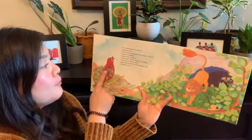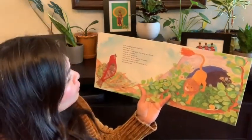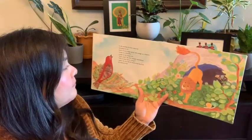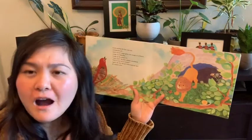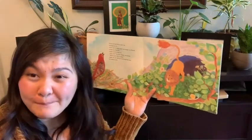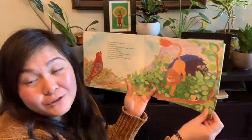'Lion, lion,' the bird chirped, astonished or surprised. 'Why is your tail so orange?' Again, the lion didn't understand the bird. He smiled at her. The lion and the little red bird are reminding me of the two characters in Drawn Together — the book Mr. Conor read with you yesterday — with the grandpa and the grandson who spoke different languages and were able to understand each other.